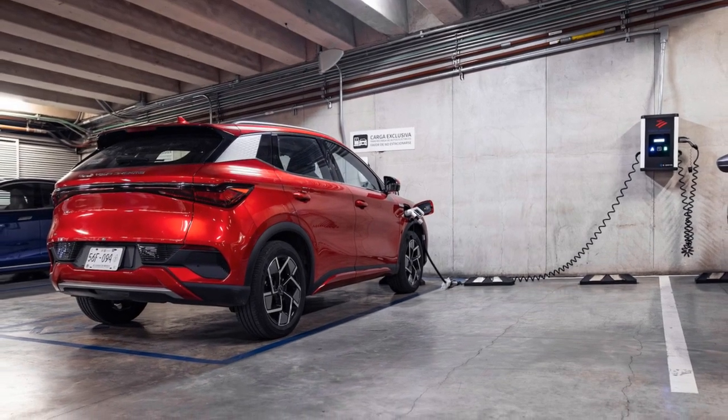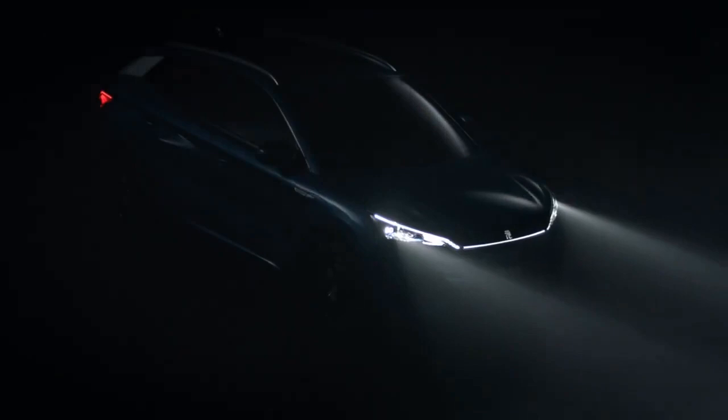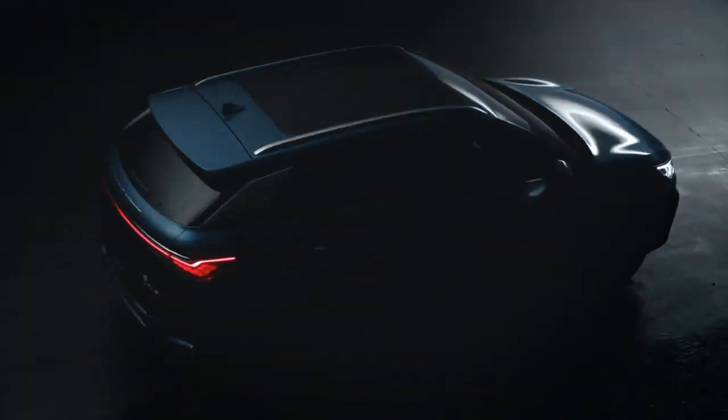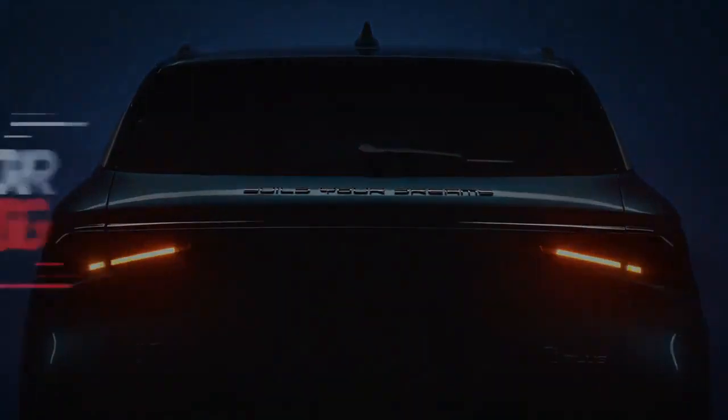6. Regenerative Braking — the Yuan Plus features regenerative braking, a technology common in electric vehicles that recovers energy during braking and deceleration. This system not only enhances energy efficiency but also contributes to a smooth and controlled braking experience.